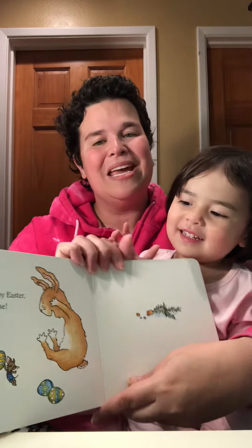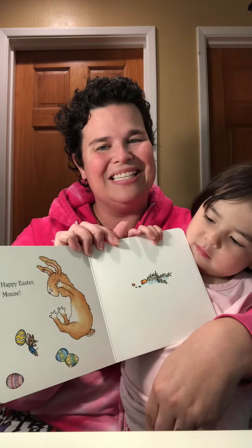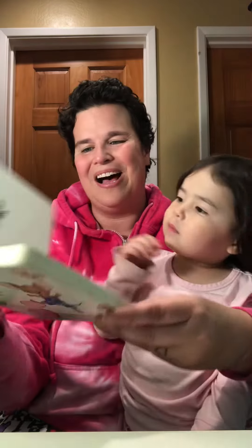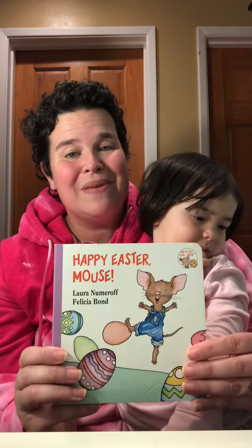It's a bunny. Happy Easter, Mouse. It's a bunny. It's an Easter bunny hiding all those eggs. I hope you enjoyed Happy Easter, Mouse.